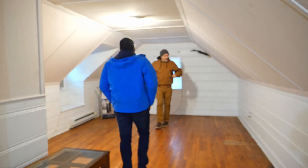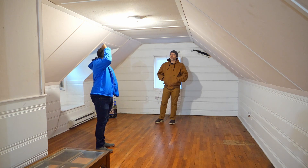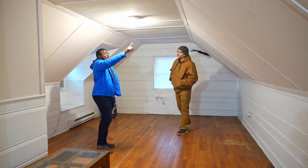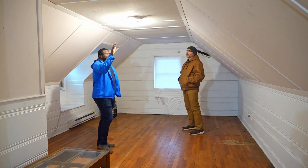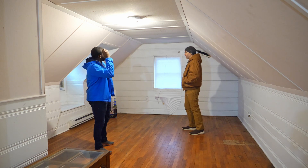Our plan is to go up and have eight-foot ceilings. We'll still have the A-frame on the top like you see here. We changed it.